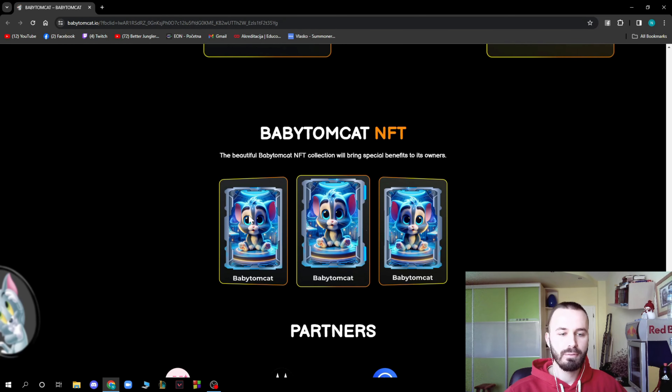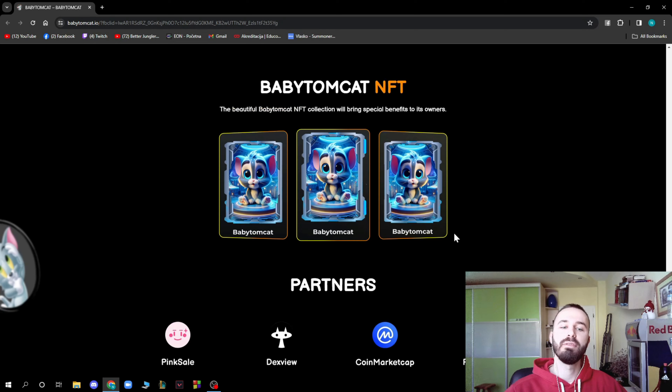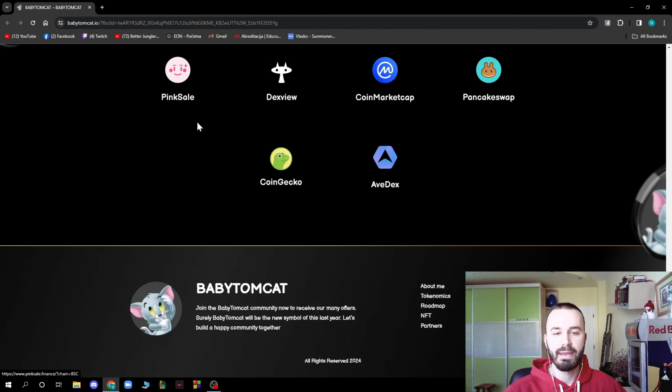Here we have the Baby TomCat NFTs — the beautiful Baby TomCat collection will bring special benefits to its owners. The NFTs are pretty cool and you should go check them out. Also listed here are their partners: PinkSale, DexView, CoinMarketCap, PancakeSwap, CoinGecko, and AVX Tax.